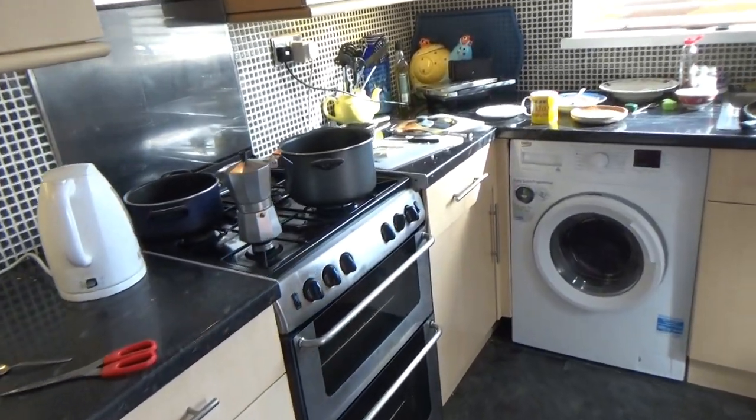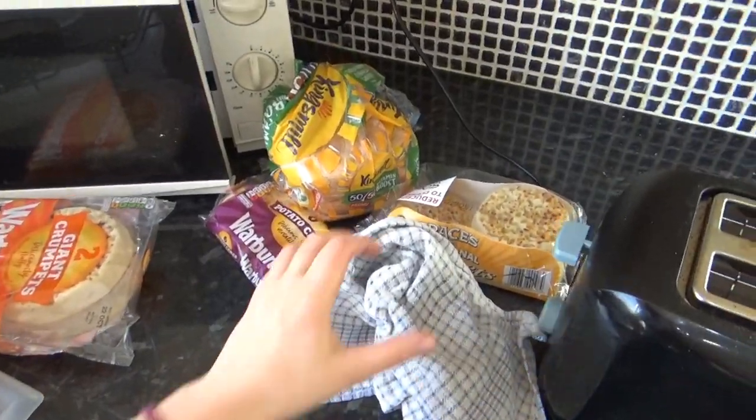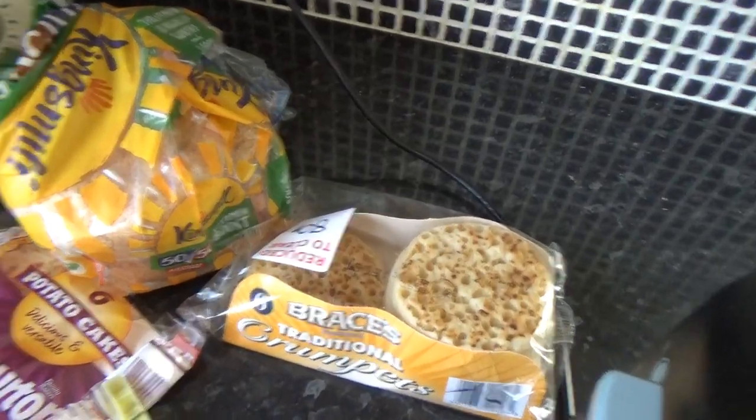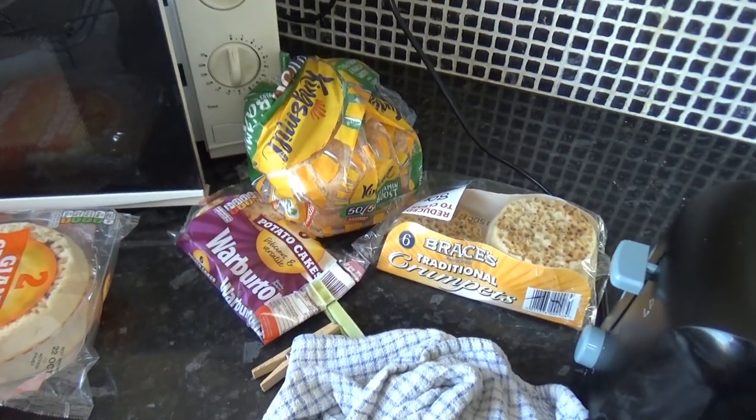Because Isabelle was ill yesterday, she barely ate anything all day — just a few crackers, maybe some yoghurt. So today she's starving. While we were doing our homeschool this morning, she was working her way through quite a lot of crumpets and potato cakes. So now of course she's not hungry — and I'm starving.